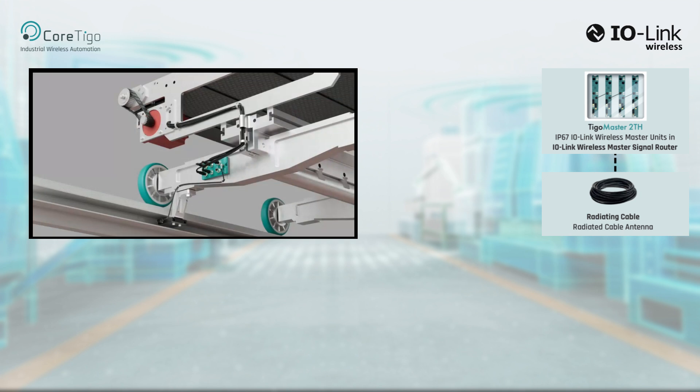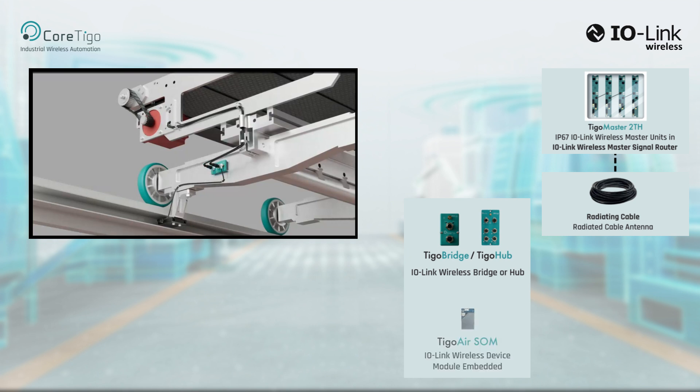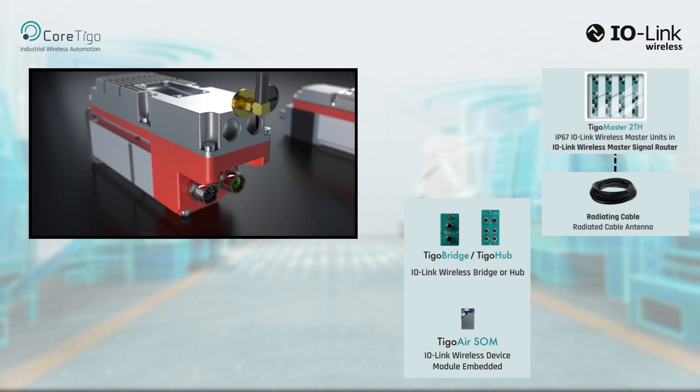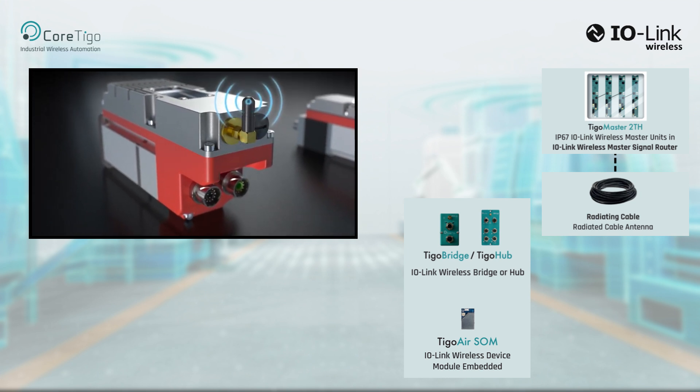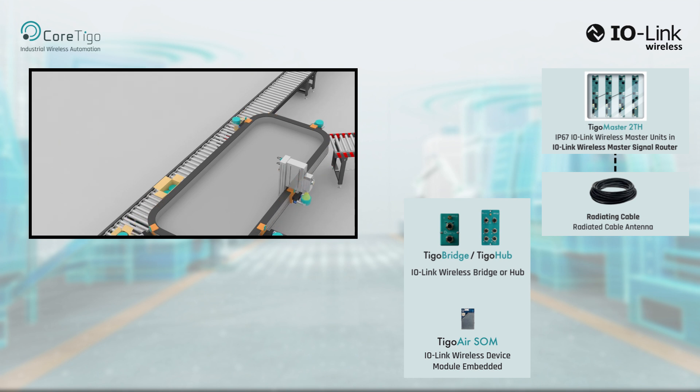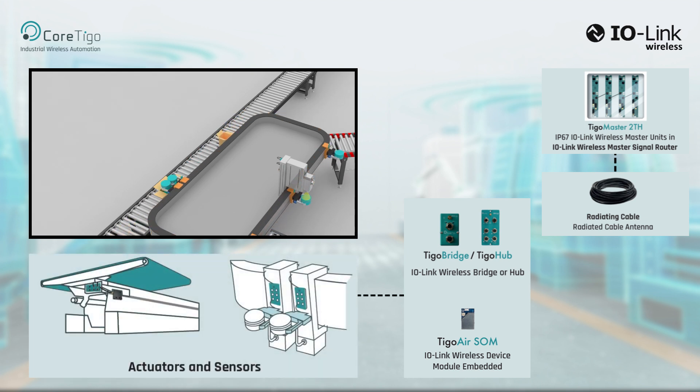Each shuttle, cart, or carrier is equipped with a Tigo Hub IO-Link Wireless Multi-Port Hub, Tigo Bridge IO-Link Wireless Bridge, or an IO-Link Wireless System on Module Integration. As an example, communicating wirelessly with servo motors that control the cross belts on carriers of sortation systems, or enabling the control of grippers, vacuum pumps, valves, or other devices on multi-carrier linear transport track systems — enabling connectivity for sensors and actuators on the moving parts themselves.